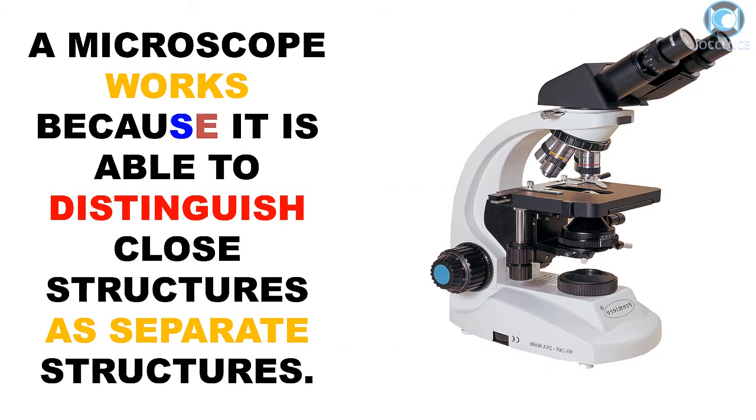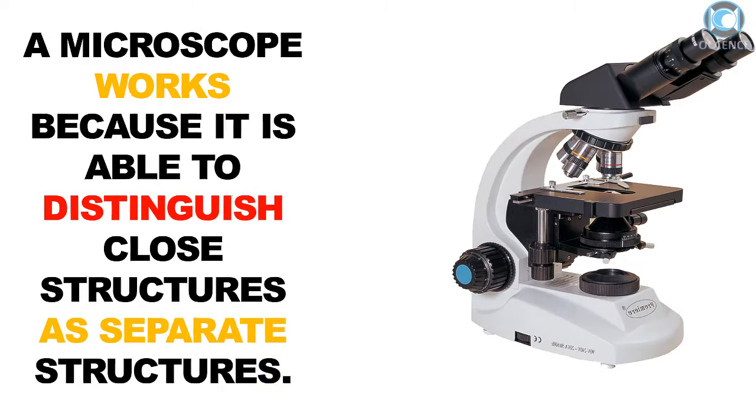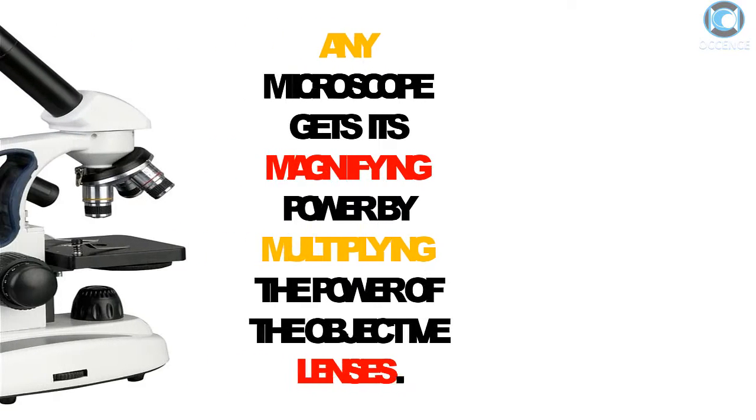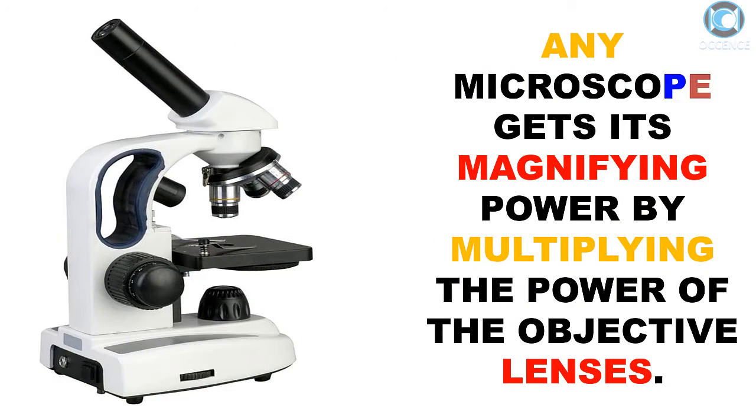A microscope works because it is able to distinguish close structures as separate structures. Any microscope gets its magnifying power by multiplying the power of the objective lenses.